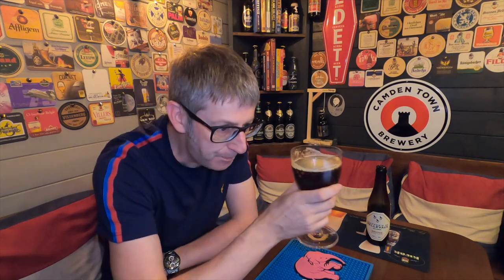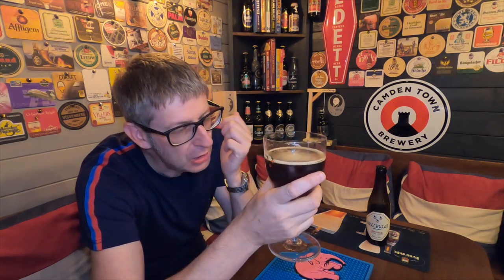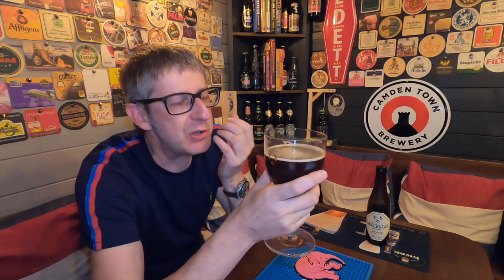Oh, absolutely fantastic. Let's dive in and give it a try. Cheers. Your first sip of this beer just brings a smile to your face. Malty caramel. Dry figs. Dry dates. It's got a creaminess to it as well, this beer.